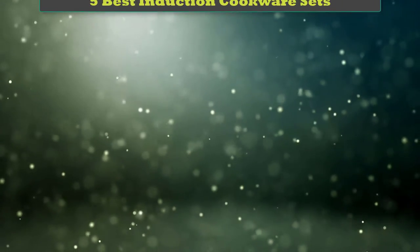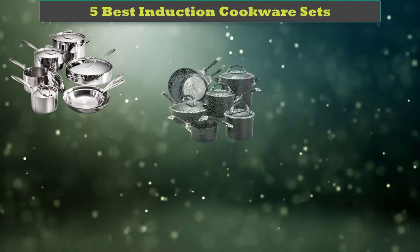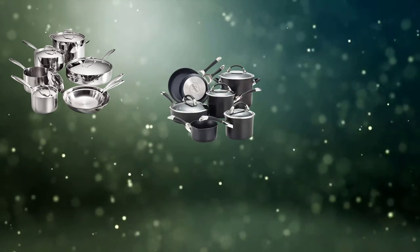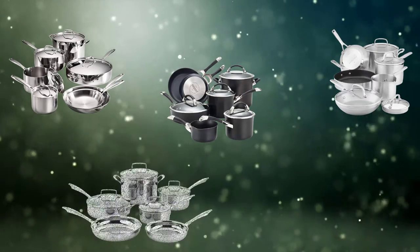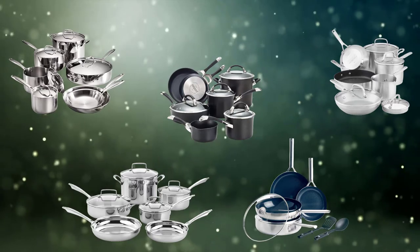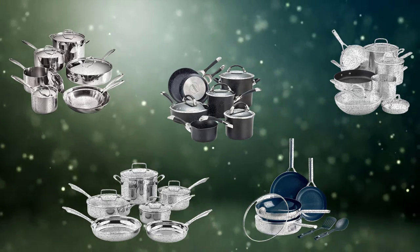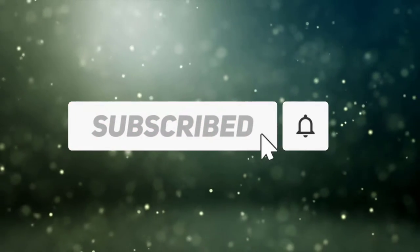Hi friends, welcome to my best induction cookware sets review. Are you looking for the best induction cookware sets? We analyzed consumer reviews to find the top rated best induction cookware sets. We are going to review the top 5 best induction cookware sets on the market. Subscribe to our channel to get more info and real-time deals on your favorite products.